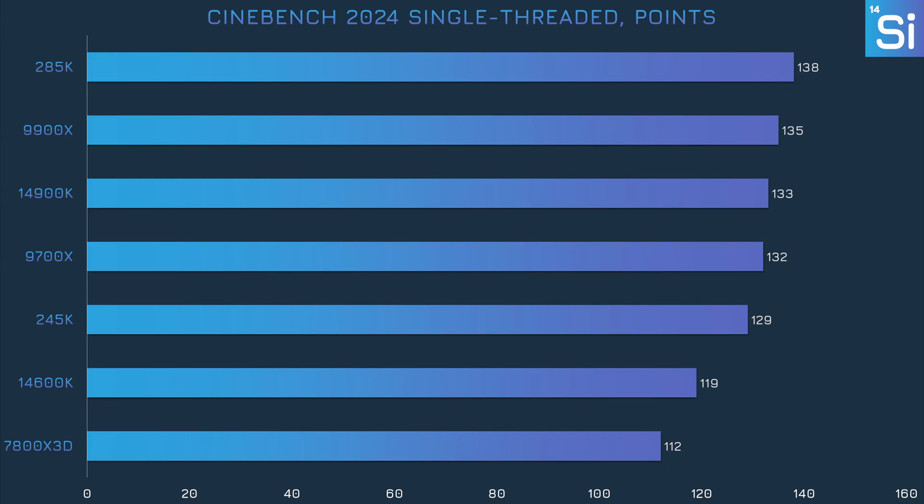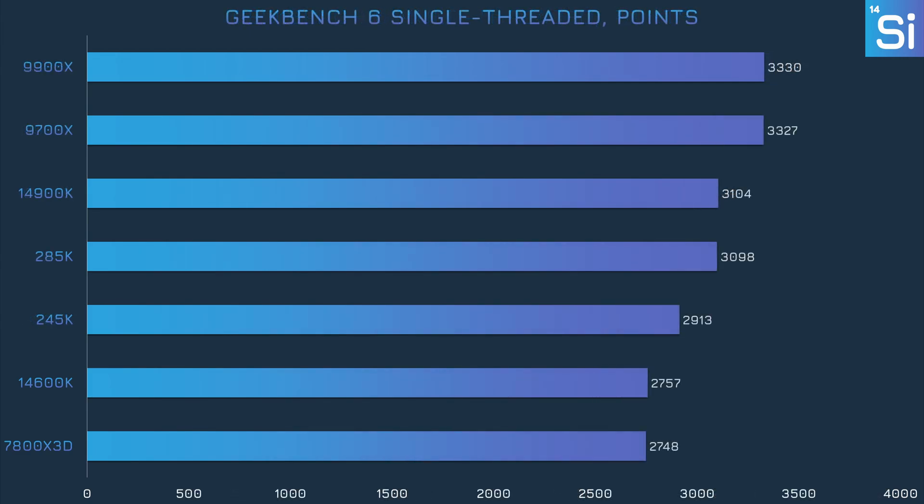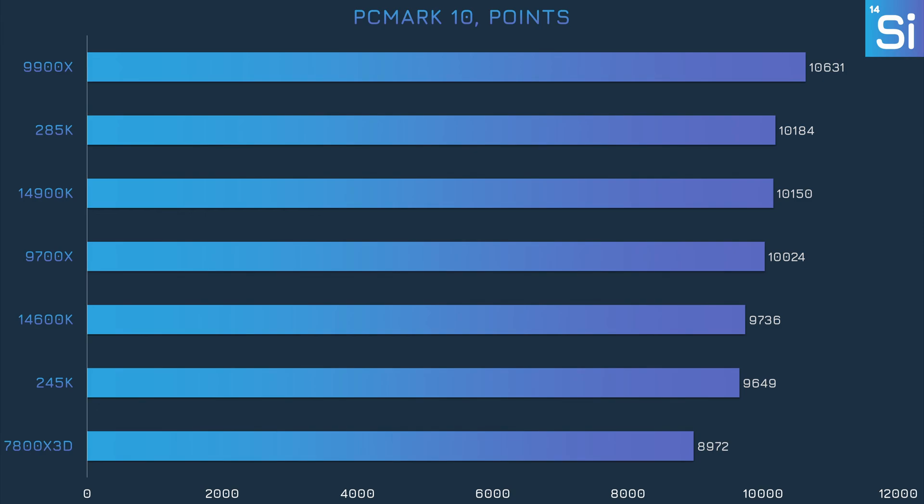In the single-threaded test, the 245K's lead over the 14600K shrinks to 8%, and the 9700X ends up being 2% faster. In Geekbench 6's multi-threaded benchmark, the 245K is 10% faster than the 9700X and 12% faster than the 14600K — decent results, though not as strong as in Cinebench. The 245K musters a single-threaded score 6% higher than the 14600K, but the 9700X ends up near the top with a 14% performance lead. In PCMark 10, the 245K actually loses to the 14600K by a hair, and the 9700X ends up being 4% faster — not a great omen as we get into gaming performance.